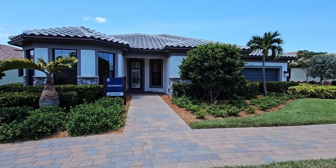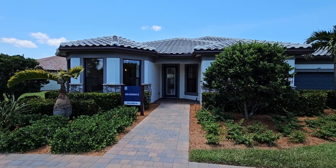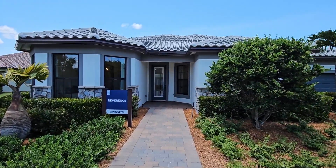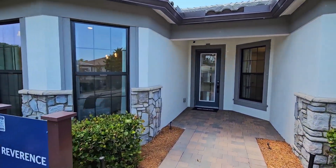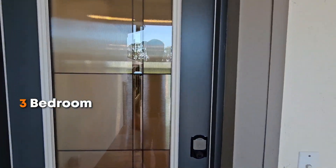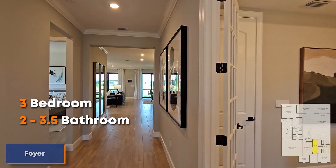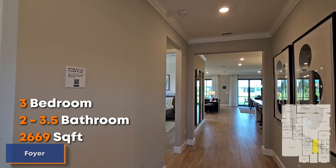Right away, it has absolutely great curb appeal. I love the stone on the outside of the home, and that nice ceramic tile looks great for the roof. Love the bay windows as well. This is going to be a three-bedroom home. You have the options of getting two bathrooms all the way up to three and a half bathrooms, and this will be 2,669 square feet.